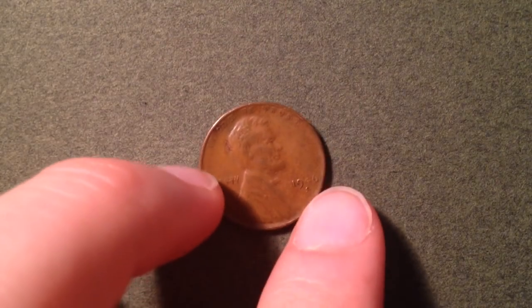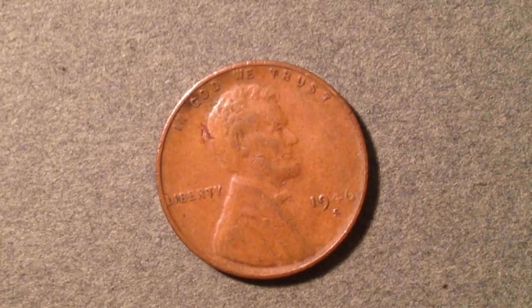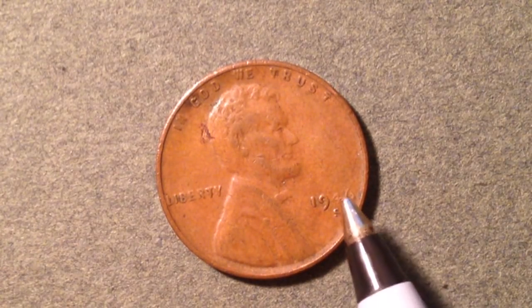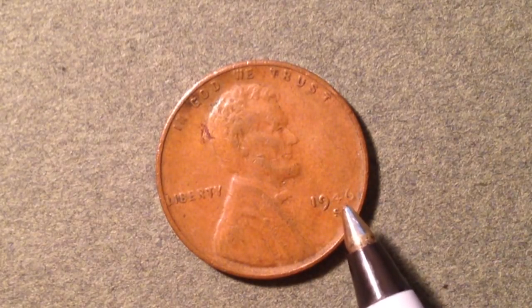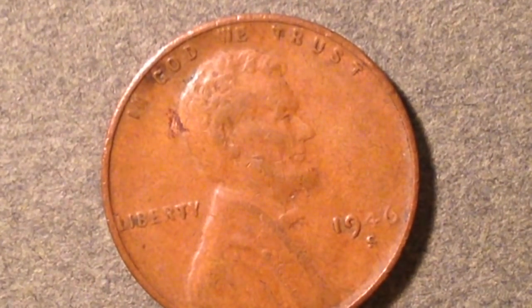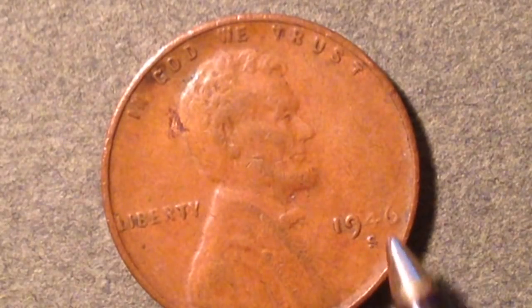The first error coin is the 1946-S inverted mint mark, documented in the Cherry Pickers' Guide to Rare Die and Variety Coins. This variety is identified by its inverted ball-serif style mint mark — normally the flattened ball is on the bottom, but on this error the flat part of the S is on top and the curvy part is on the bottom.